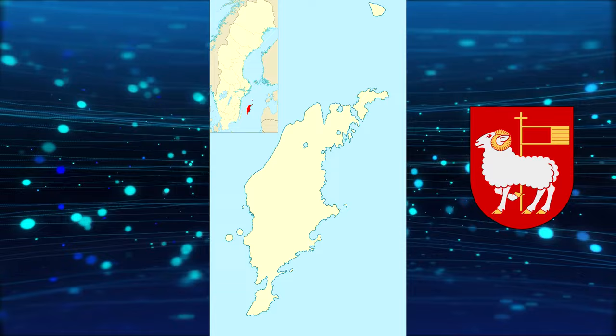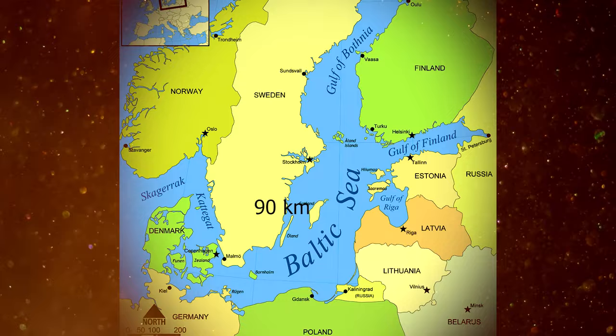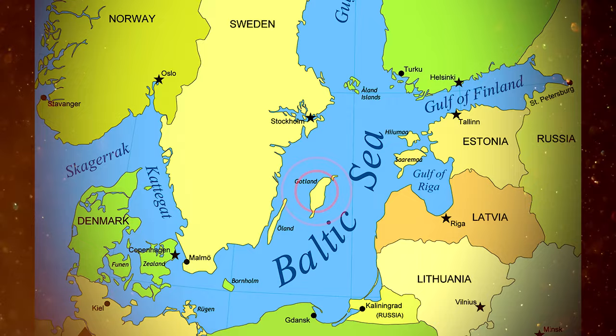The island of Gotland and other areas of the province of Gotland make up 0.8% of Sweden's total land area. Gotland is located about 90 km east of the Swedish mainland and about 130 km from the Baltic states, Latvia being the nearest. From a military standpoint it occupies a strategic location in the center of the Baltic Sea.